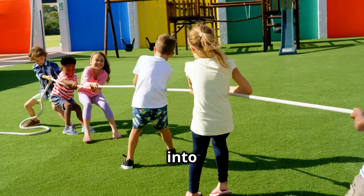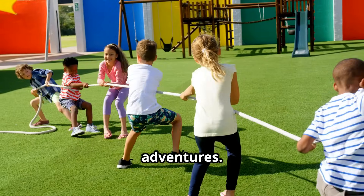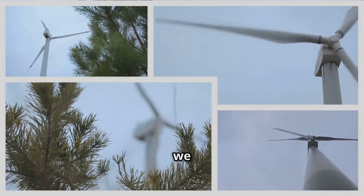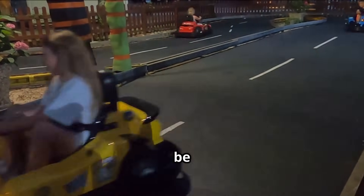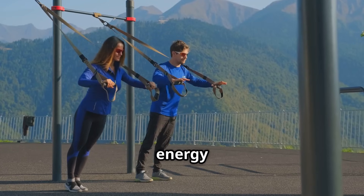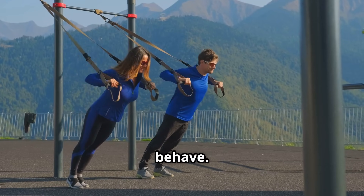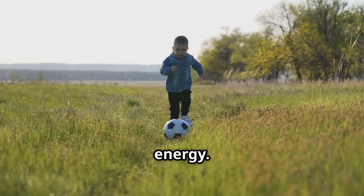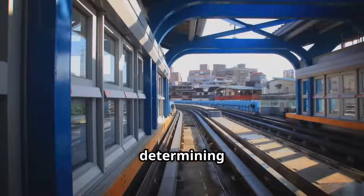Get ready to move because we're diving into the exciting world of mechanical energy — the energy that powers our everyday lives and fuels our most thrilling adventures. Mechanical energy is the energy of motion or position, in everything we do and see. It comes in two main flavors: kinetic energy and potential energy. Kinetic energy is the energy of motion — anything that's moving has it, and the faster something moves, the more kinetic energy it has.